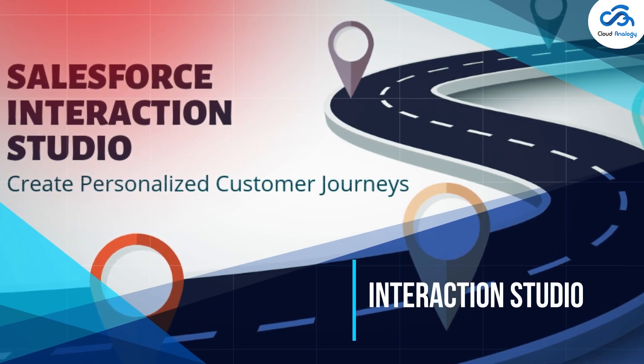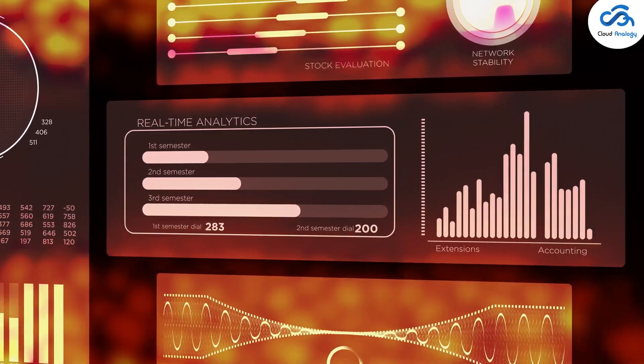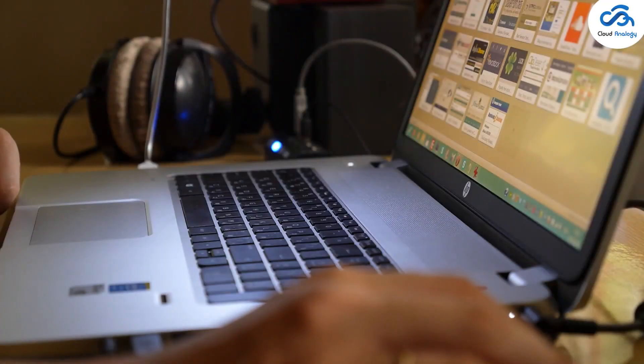Let's now take a look at what's new with marketing — Interaction Studio real-time segment triggers for Journey Builder. It enables you to create different segments in real-time based on the actions your customers and visitors take on a website.